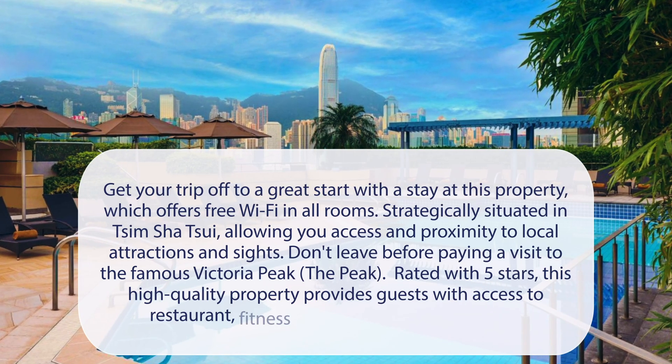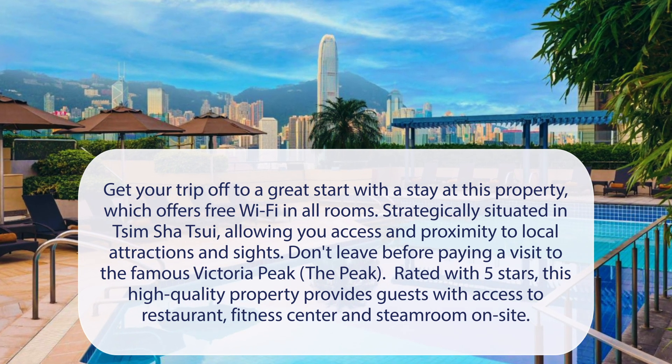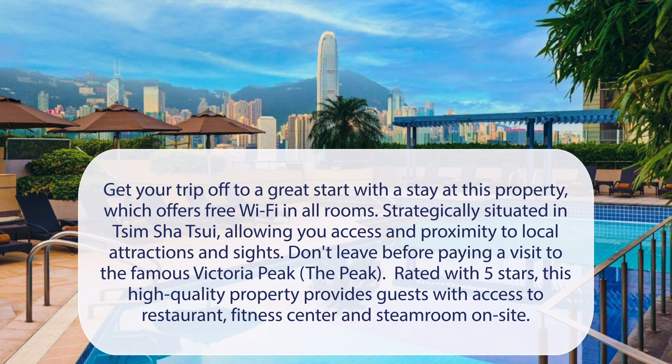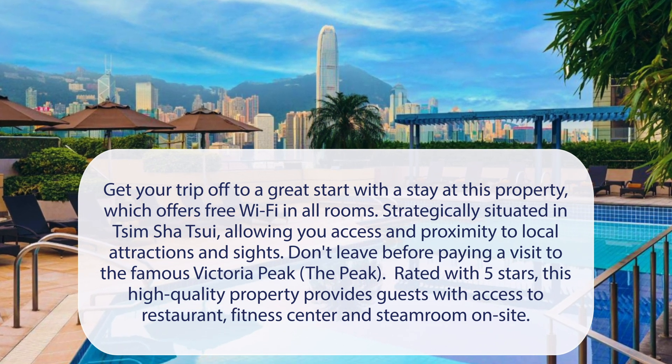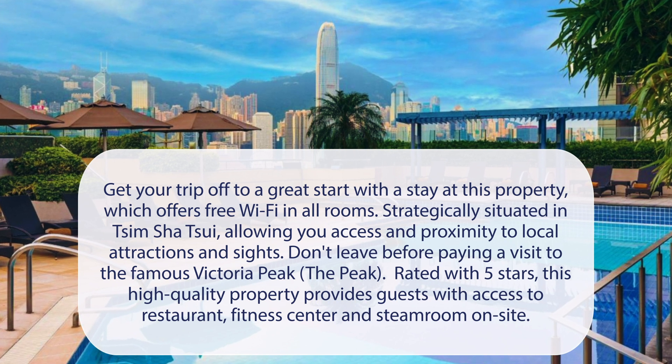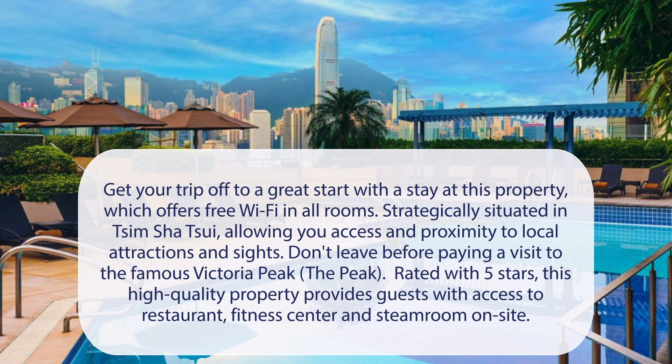At Sheraton Hong Kong Hotel & Towers, get your trip off to a great start with a stay at this property, which offers free Wi-Fi in all rooms. Strategically situated in Tsim Sha Tsui, allowing you access and proximity to local attractions and sites. Don't leave before paying a visit to the famous Victoria Peak. Rated with 5 stars, this high-quality property provides guests with access to a restaurant, fitness center, and steam room on-site.